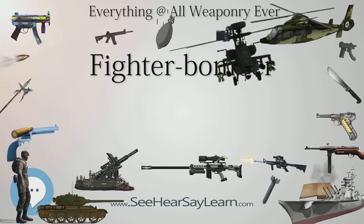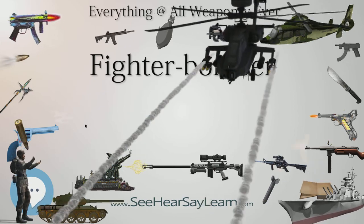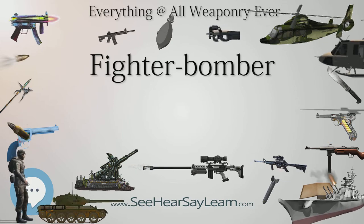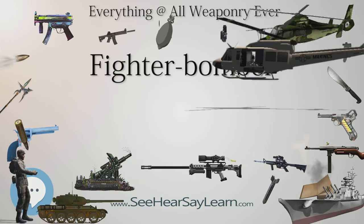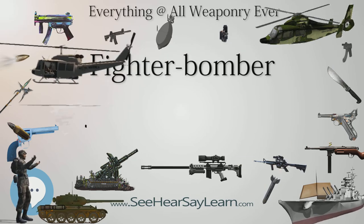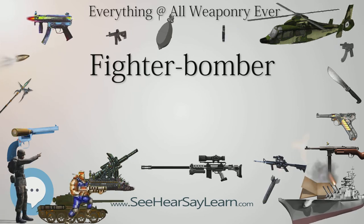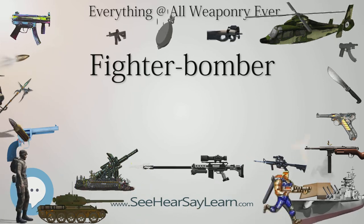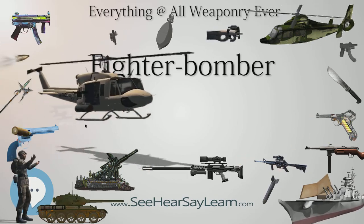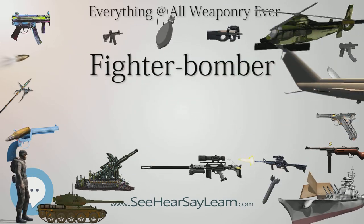The Bristol Blenheim, a typical light bomber of the opening stages of the war, was originally designed in 1934 as a fast civil transport. It had two Bristol Mercury 15 radial engines of 920 HP each, a crew of three, and its payload was just 1,200 pounds of bombs. The Blenheim suffered disastrous losses over France in 1939 when it encountered Messerschmitt Bf 109s, and light bombers were quickly withdrawn.